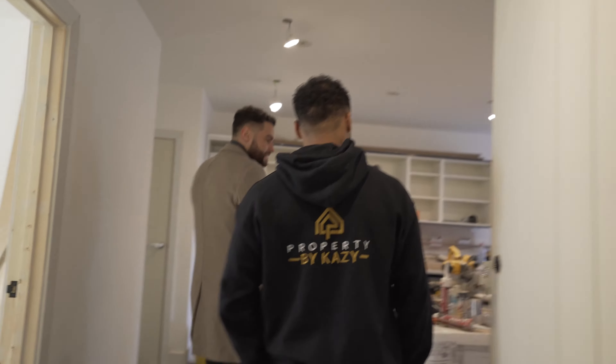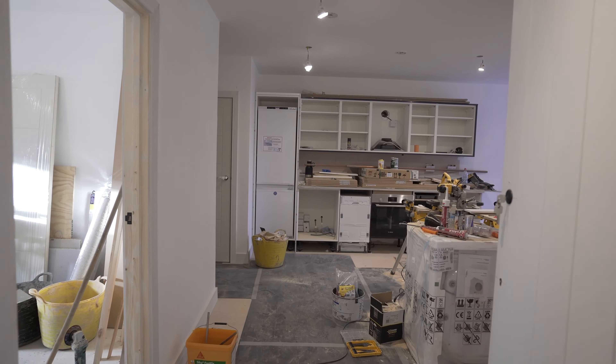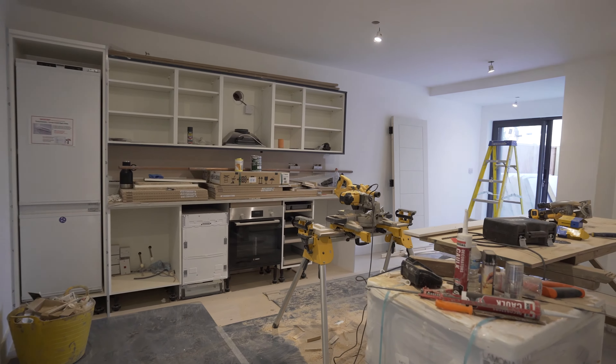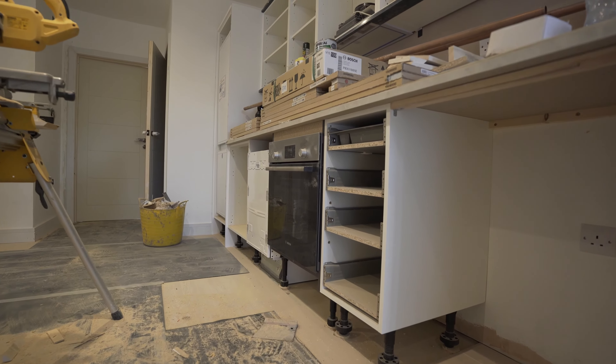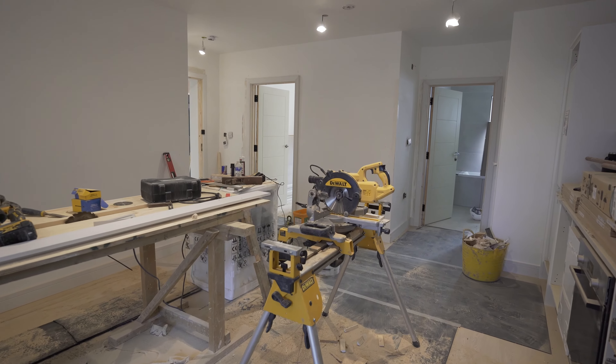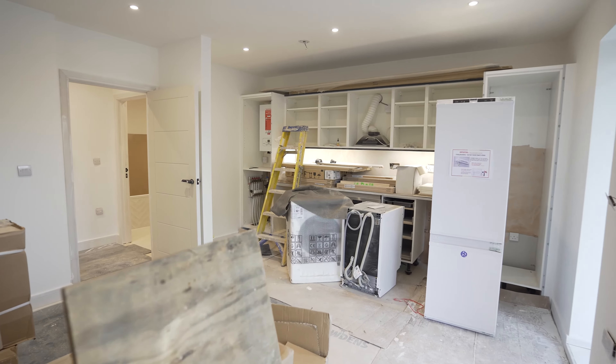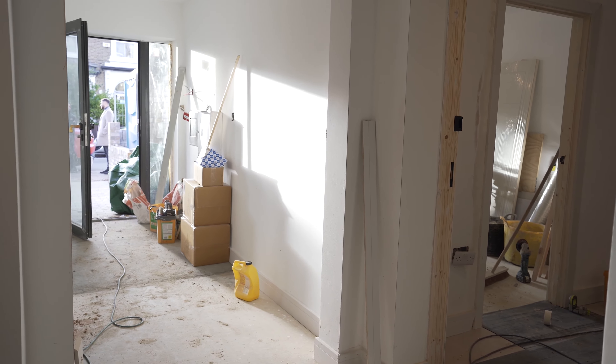Looking at one of the one-bed flats — it looks like a bit of a mess, but there's not that much left to do. With a big project like this it all comes together at the end. Floors are in, skirtings are in, doors, ironmongery, and kitchens are about 80% done. All the double glazing is in and second-fix electrics are underway. There are no radiators — it has underfloor heating throughout all the flats.